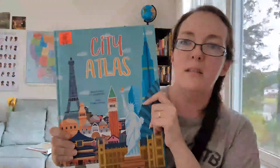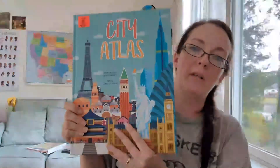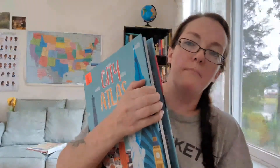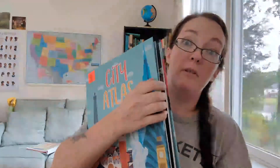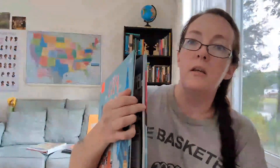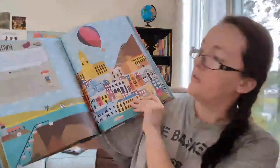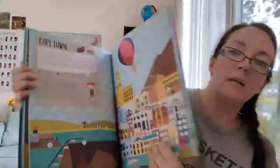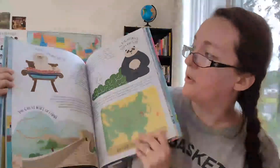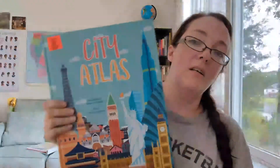The next thing is this book — the City Atlas. This was $3.99 and it's a really big, very colorful book. I love the pictures in here. It's got cities like Copenhagen and Cape Town, Africa — all kinds of cities and places to learn about. I just thought this was really cool for him to learn and study from.